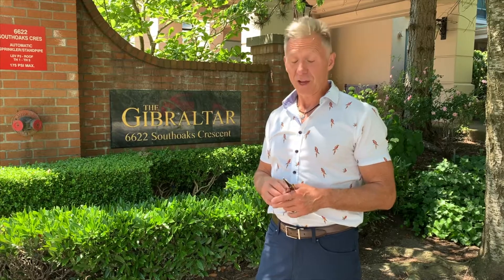We'll head upstairs in a minute, but this is a spectacular unit. It's just under 1,100 square feet, two bedrooms, corner unit facing southwest. And as the description will tell you, it's probably one of the best views in the city. For under $700,000, you'll definitely want to come and check this one out. Let's go in and take a look.